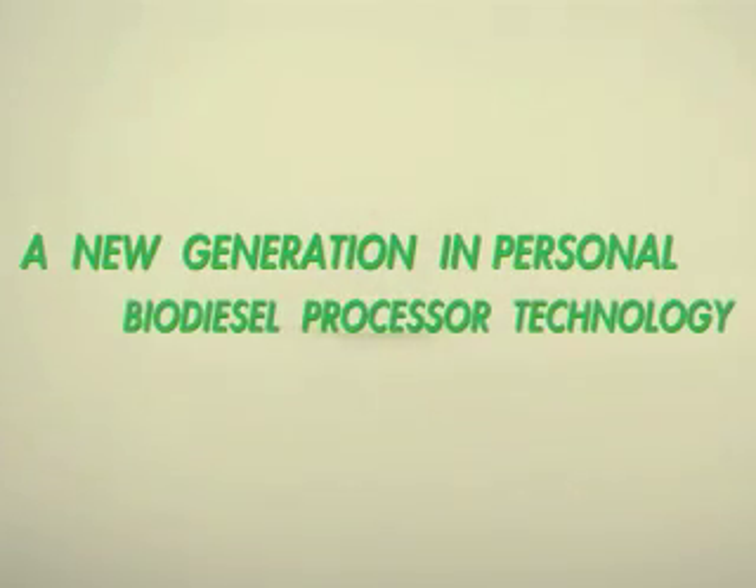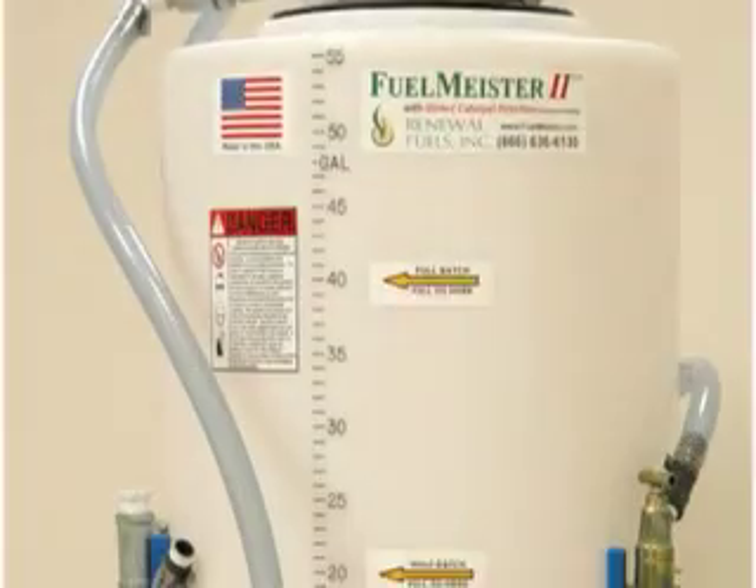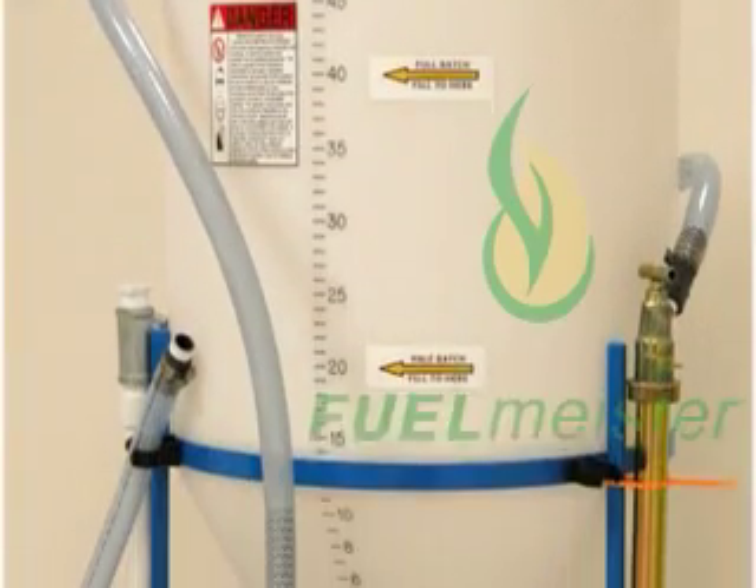Welcome to a new generation of personal biodiesel processing. Welcome to Fuel Meister 2.